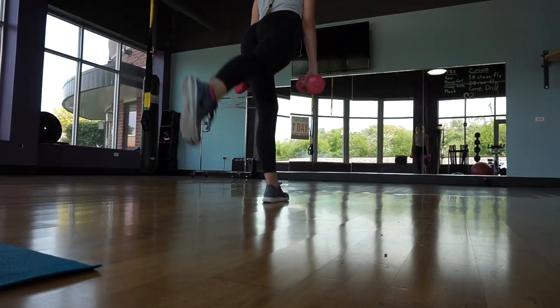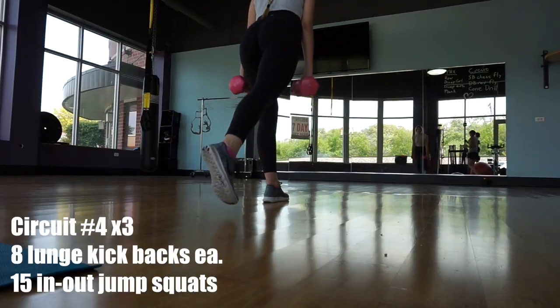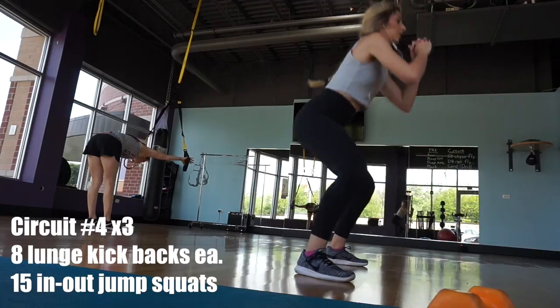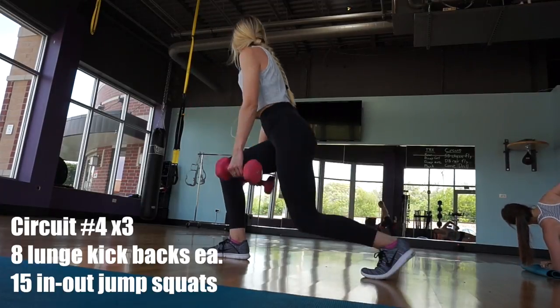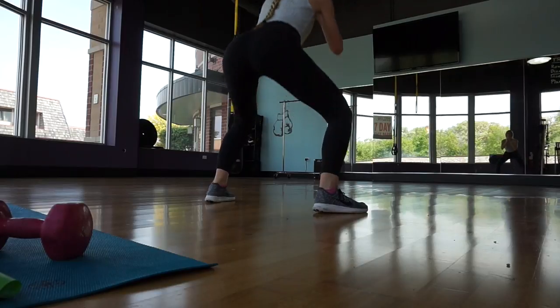This next circuit is a perfect example of something you can modify. I did eight lunge kickbacks on each leg. Now if you have not-so-good balance, you don't have to do the kickback — you could just step back and do a lunge each time. I know sometimes I got a little wobbly. And then after that, I did 15 in-and-out jump squats.